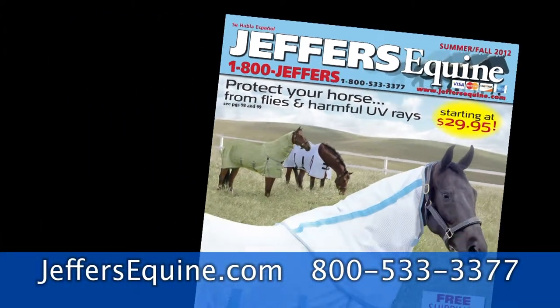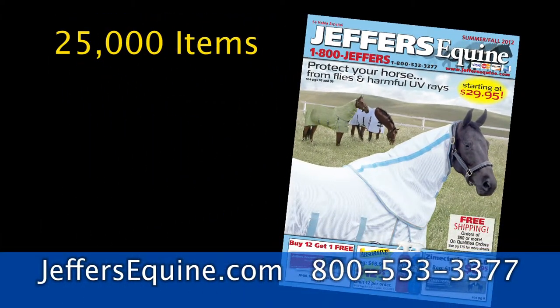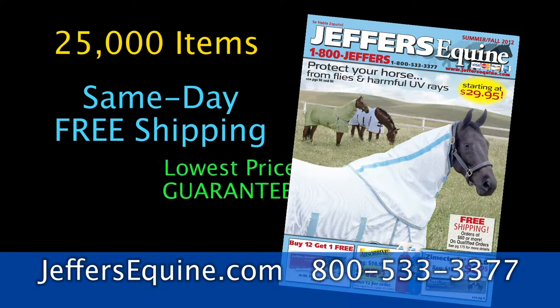Jeffers is the best equine catalog with more than 25,000 items, same-day free shipping, and the lowest prices guaranteed.